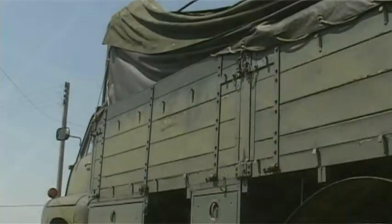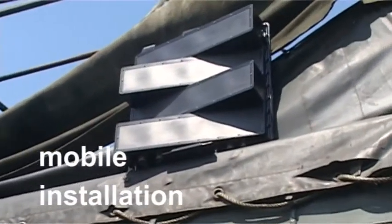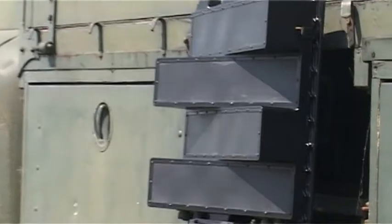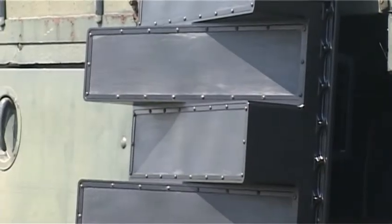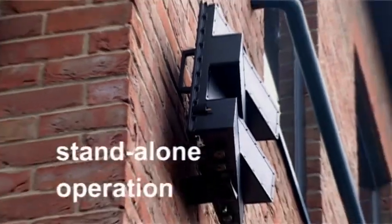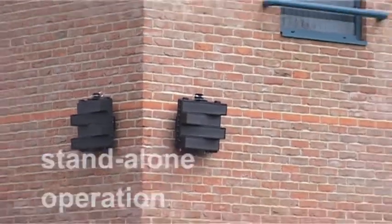For surveillance activities requiring mobility or for mobile asset security, Blighter is ruggedized and fully suited to vehicle installation. Its wireless control interface permits easy, rapid deployment away from the vehicle or on an extendable mast. Small size and electronic scanning enable a wide range of fixed installations and easy integration on security observation towers alongside cameras and lighting equipment.